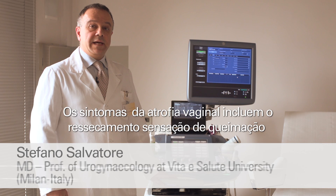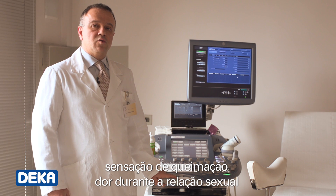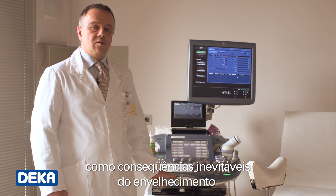The vaginal atrophy symptoms include dryness, burning sensation, soreness and pain during sexual intercourse, and they are often mistakenly considered as an unavoidable consequence of aging.